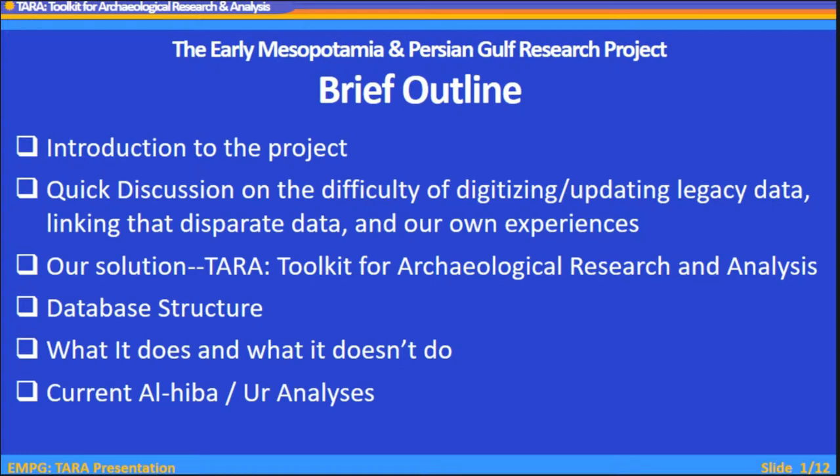I'll briefly outline the project, have a quick discussion on the difficulty of digitizing and updating legacy data, how to link that disparate data and our own experiences attempting to do that. The solution we came up with is called TERRA, which stands for Toolkit for Archaeological Research and Analysis, and I'll go over the database structure that I designed, what it does, what it doesn't do, and what we're currently using it for in analysis.